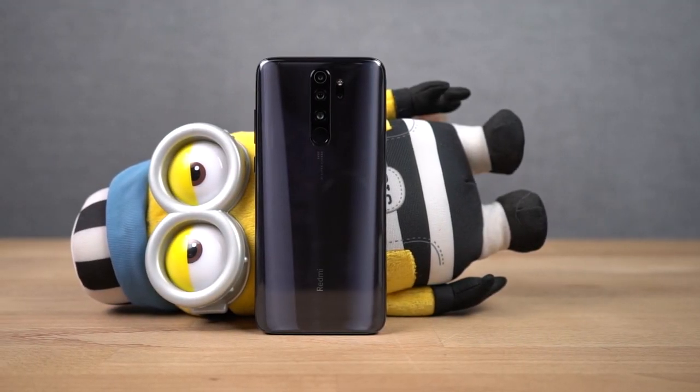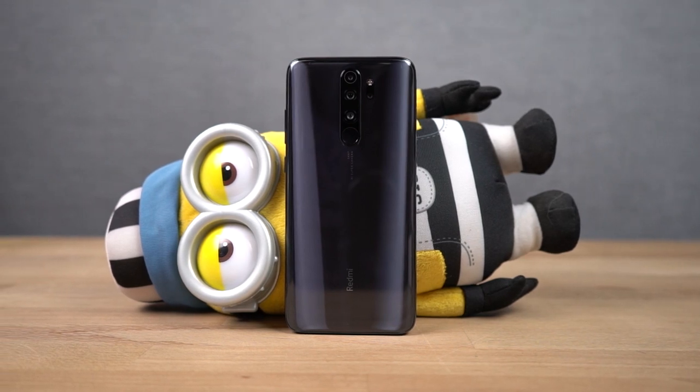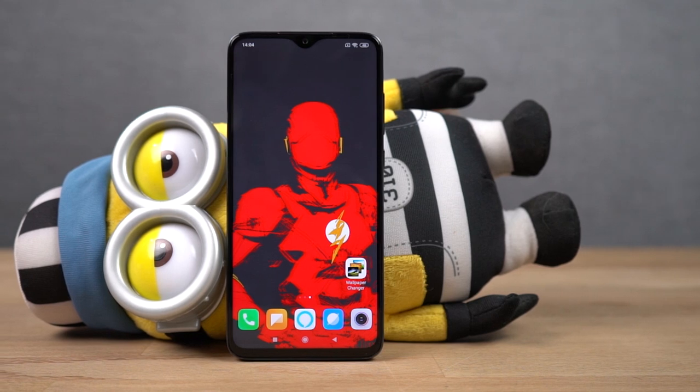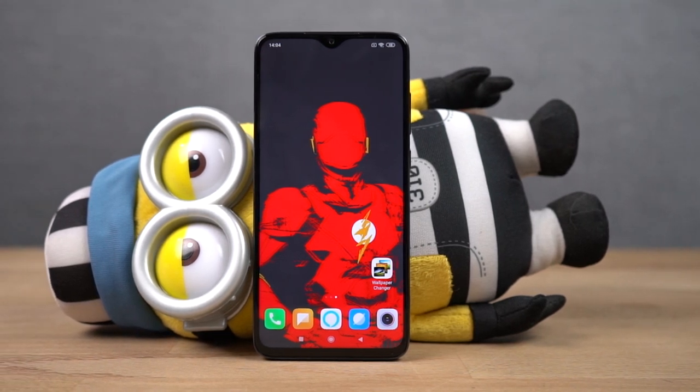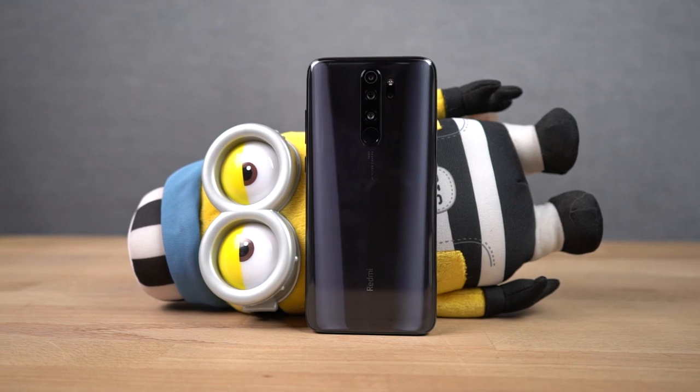Hi there guys, I'm Nikhil from GradyTech and in this video I'll be showing you all the best features of Redmi Note 8 Pro. By the way guys, I've already made a dedicated video for the tips and tricks section where I talked about many things which I won't be covering in this video. So definitely check out that video, link will be in the description.